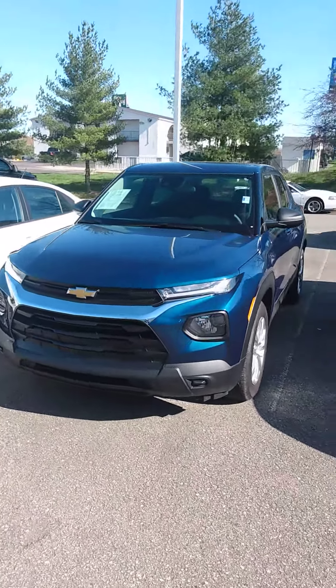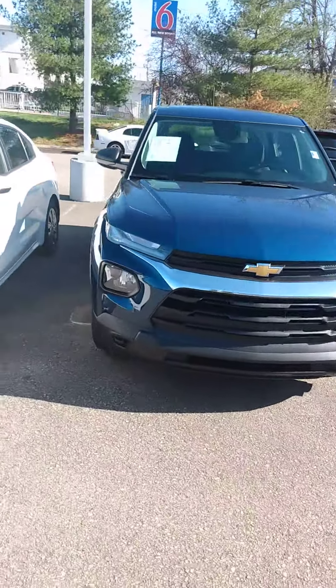Hello, what's up? This is John at Victory Nissan. Here's that 2021 Chevy Trailblazer that you saw online.